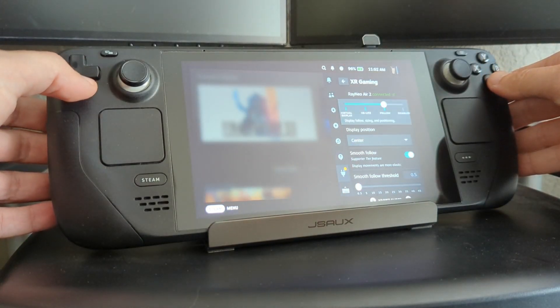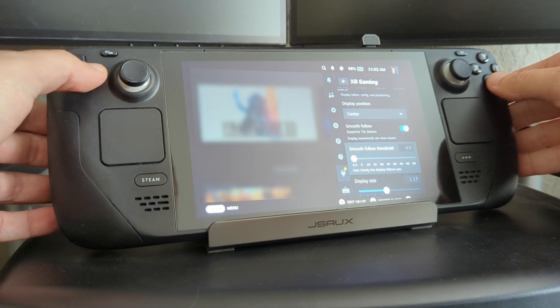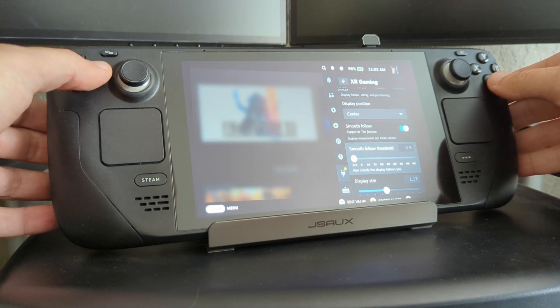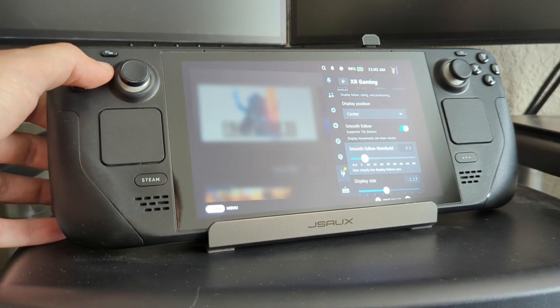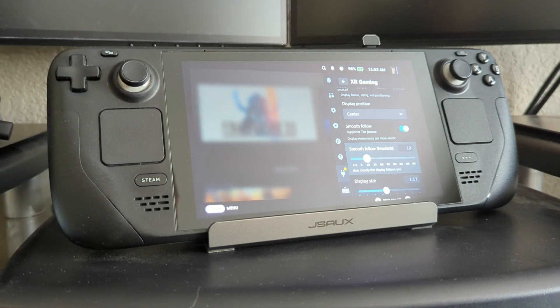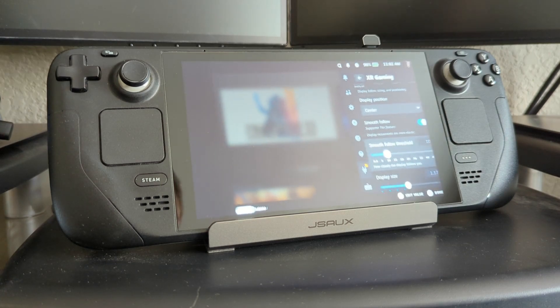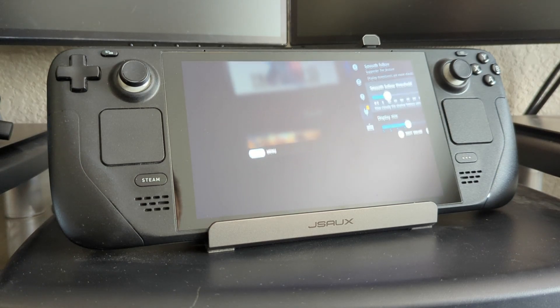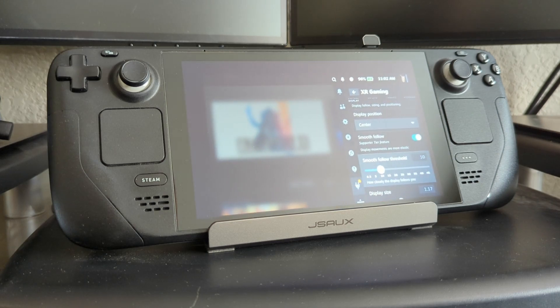Looking at the options, I can still use follow mode with smooth follow — that's what I was just demonstrating. There's a commonly requested feature here, which is the ability to change the threshold at which it follows. So if I change that to something like 10, which is in degrees, then I can look 10 degrees to the side before it begins to follow me. It gives you a little more margin — you can look a bit further away at the corners or edges if you need to, if you've got some blurring there and need to see details.